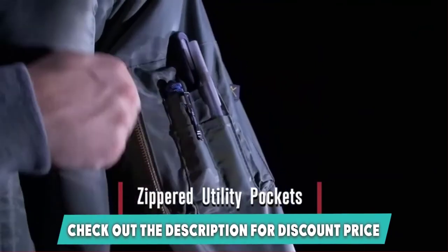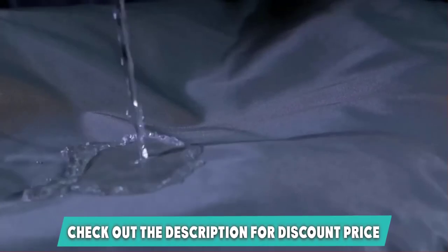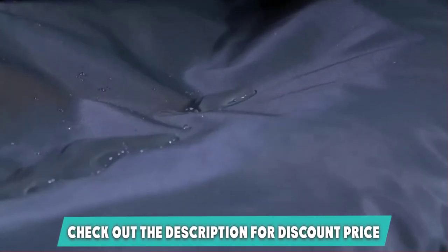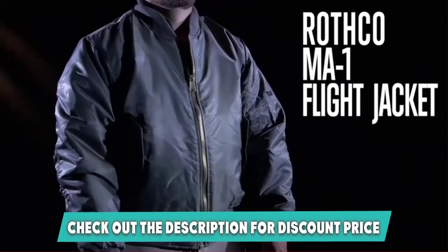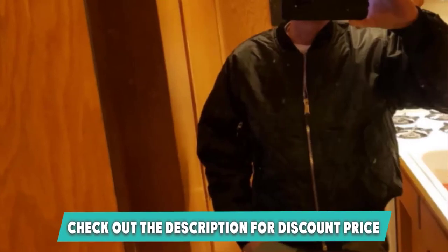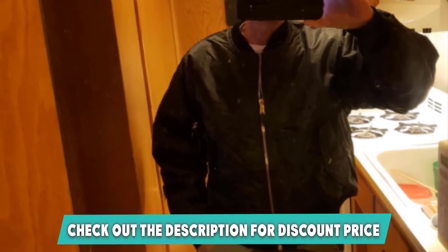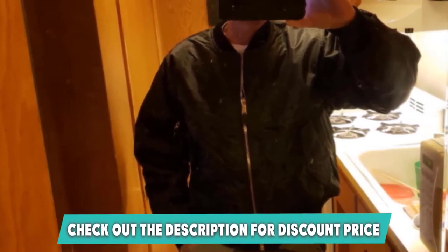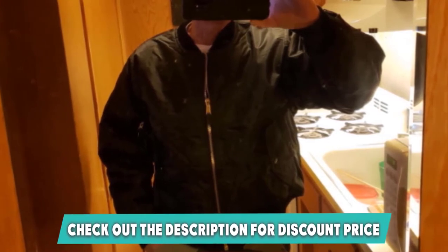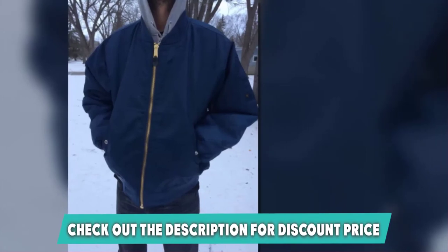The best feature of the jacket is that it's completely reversible. If the outer shell isn't doing it for you, you can swap it around and have a bright orange MA-1 bomber jacket — it's like getting two jackets for the price of one. The collar, cuffs, and waistband are ribbed to give you a comfortable fit, which also makes the waist look slimmer and the shoulders broader.